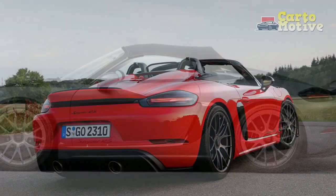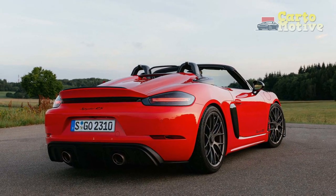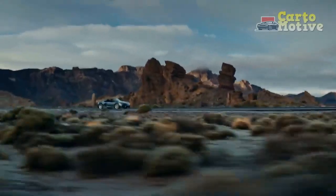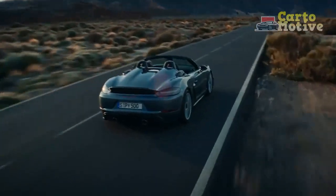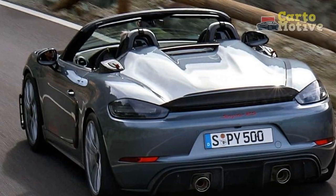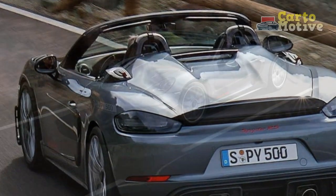Acceleration is brisk, with the 718 Spyder RS sprinting from 0 to 60 mph in a mere 3.5 seconds. The exhaust note — a harmonious blend of mechanical prowess and musicality — adds to the sensory feast, enhancing the emotional connection between car and driver. Whether carving through mountain passes or cruising along coastal highways, the 2024 Porsche 718 Spyder RS excels in delivering driving pleasure.